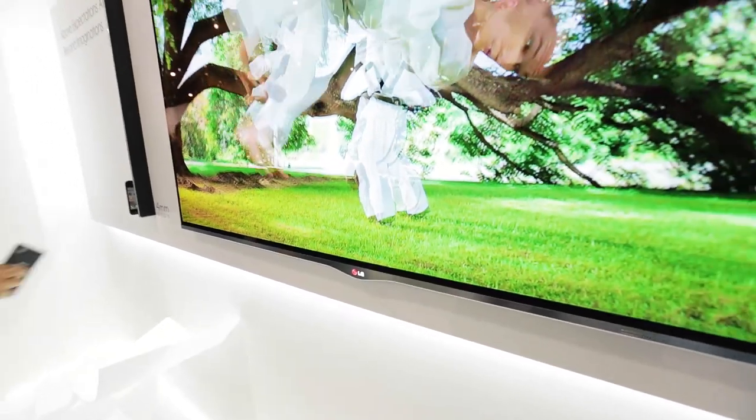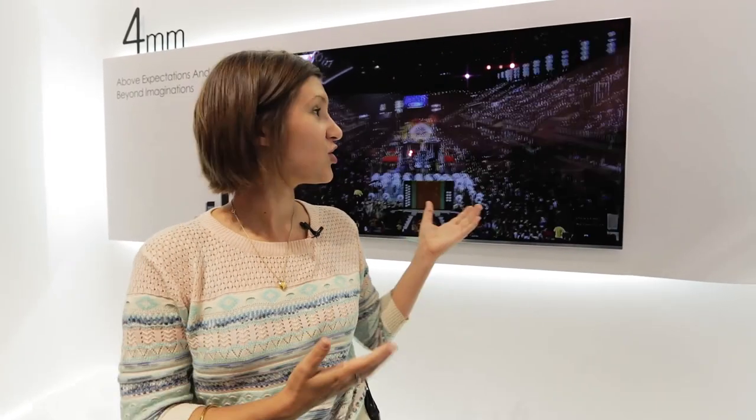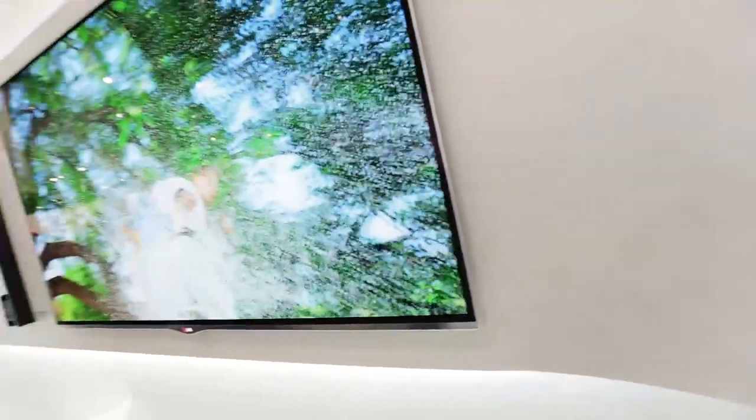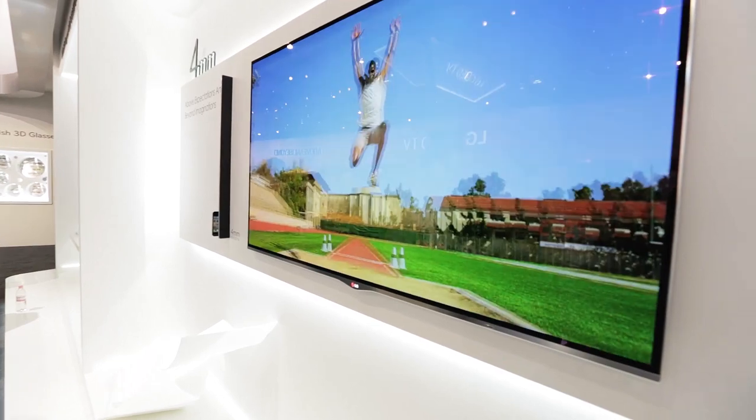OLED TVs offer superior picture quality. The colours are brighter, the blacks are blacker. You won't be able to see on the screen behind me on film, but I can assure you the colours look fantastic. Particularly the one behind me might look a bit blurred because it's actually showing 3D footage at the moment.